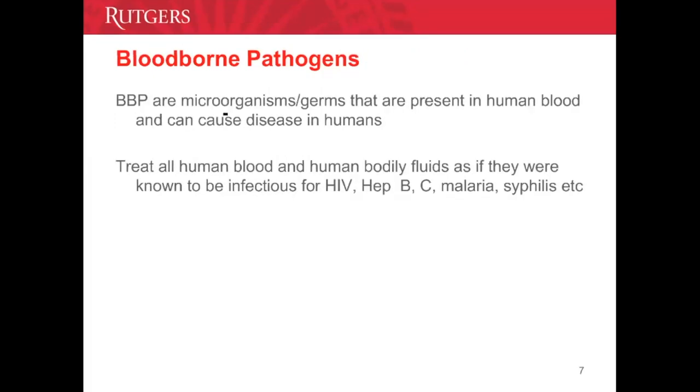Bloodborne pathogens — by definition, they are any microorganisms, bacteria, viruses, or parasites found in blood and other potentially infectious materials or bodily fluids. Bloodborne pathogens can cause diseases in humans. These diseases include, but are not limited to, hepatitis B, hepatitis C, HIV, malaria, and syphilis.